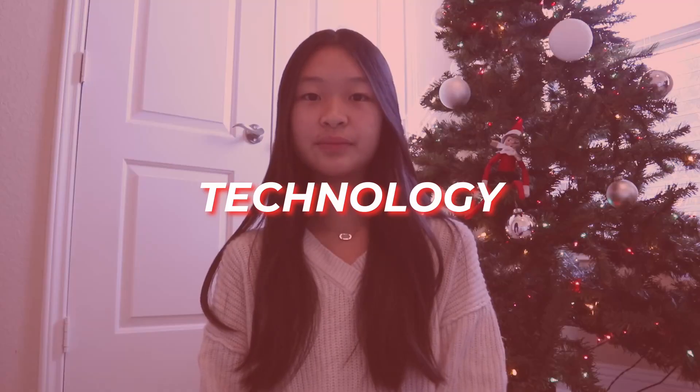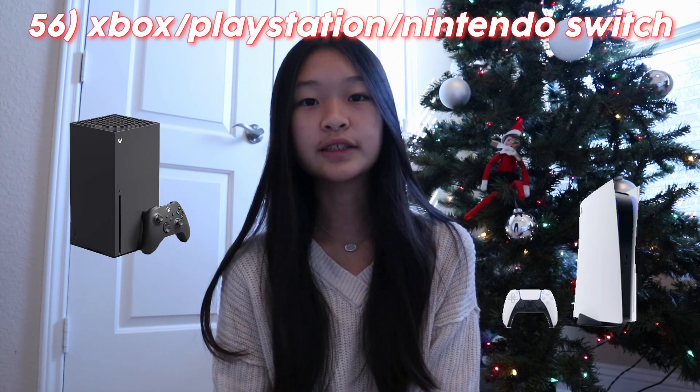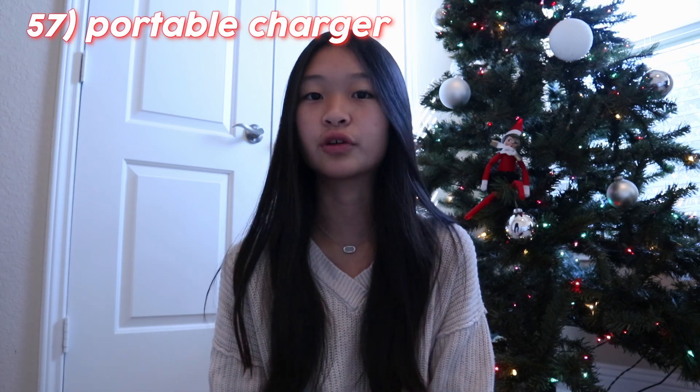Moving on to technology. You have Apple, Beats, Bose, or Sony headphones. MacBook Air or Pro. An Apple Watch. An iPhone, Samsung, or Google Pixel phone. An Apple iPad Air. AirPods. Gaming laptops. Computer desktops. Monitors. Speakers. Computer parts to build your own PC. An Xbox, PlayStation, or Nintendo. Portable chargers for your iPhone or any phone, and then for your Apple Watch or any watch.